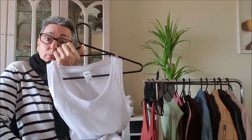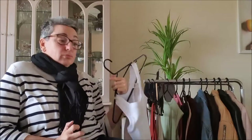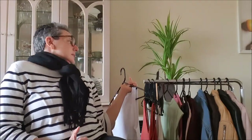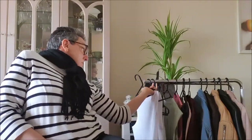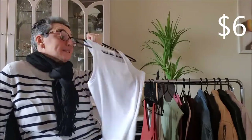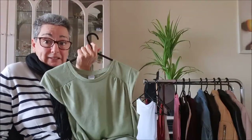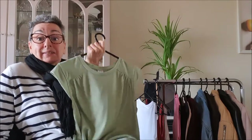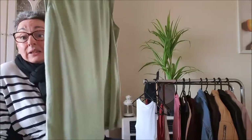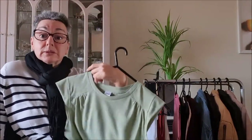The third purchase is a rust tank that looks good under the red singlet I showed you. This rust tank was six dollars. Fourthly, I got this green tank tee that will go good under my denim shorts, and this was two dollars.